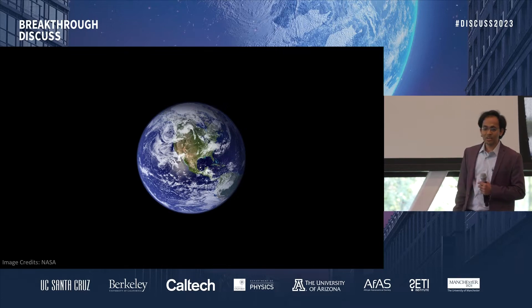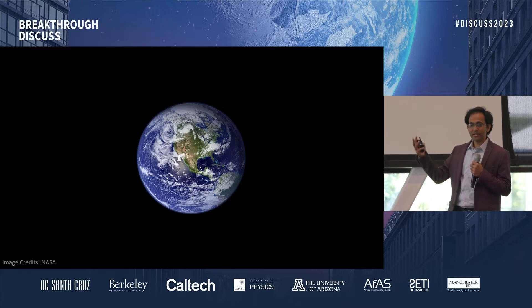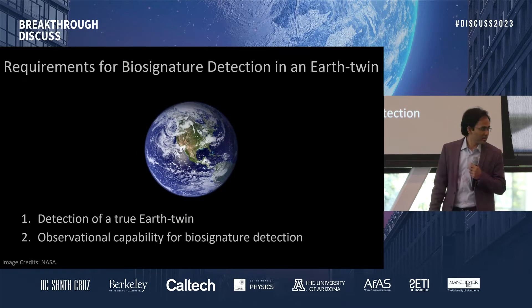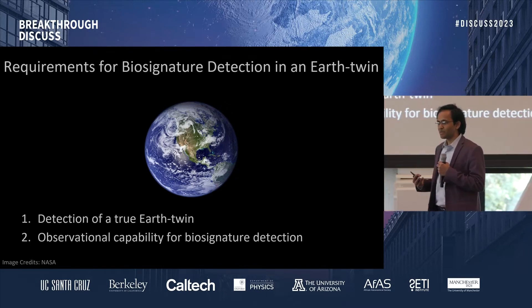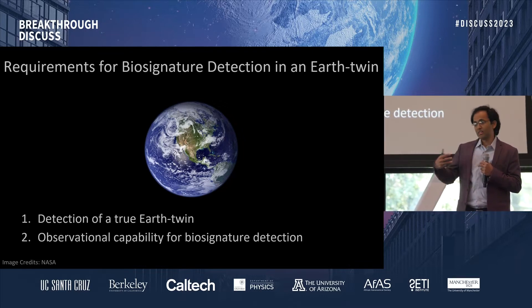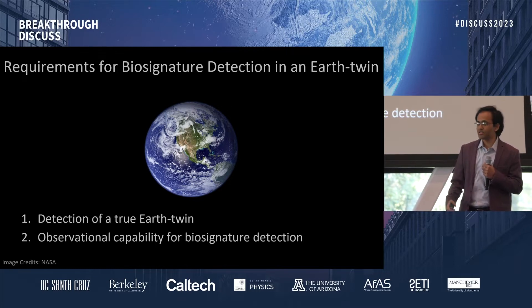When we talk about biosignatures and the search for biosignatures on exoplanets, we always think of finding an Earth twin and finding biosignatures like we know of on Earth. There is only a slight problem, as Anne-Marie already alluded to: for that we need to have an Earth twin first, and we need to have the observational capability to detect a biosignature in such a twin. Both of those are challenges for the next decade or two, and other speakers in this session will touch upon this area.